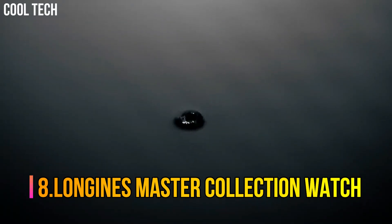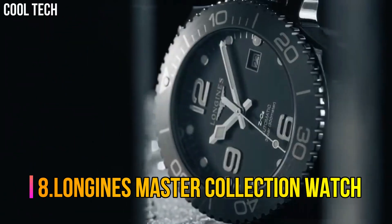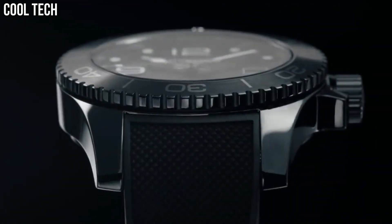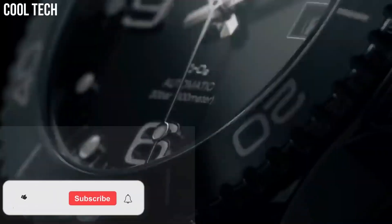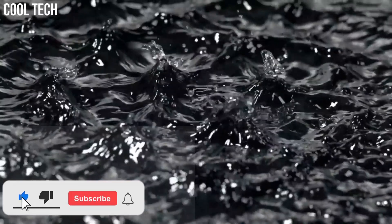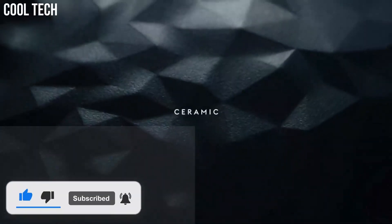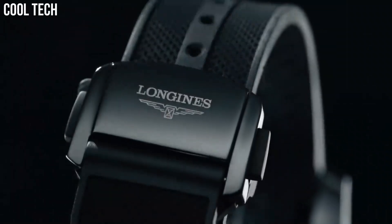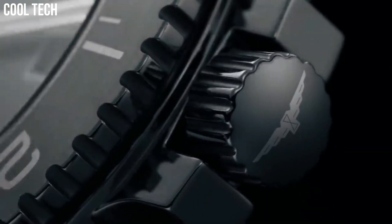Number 8: Longines Master Collection Watch. The Longines Master Collection is the perfect illustration of this corporate ethos, as can be seen from the success enjoyed by this range, all fitted with self-winding movements. The various models in this collection offer many special features. The Longines Master Collection brings together classical elegance and excellent quality.